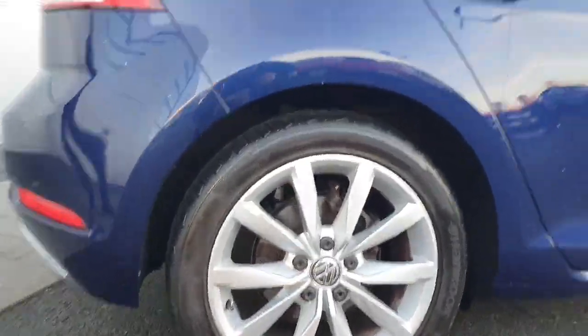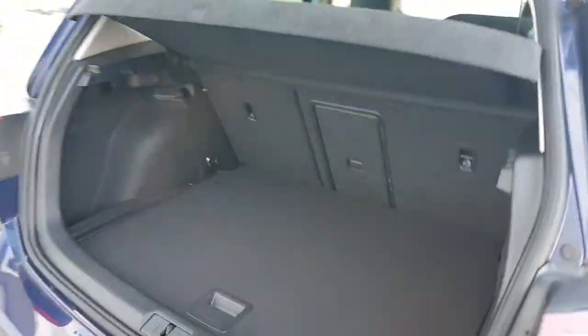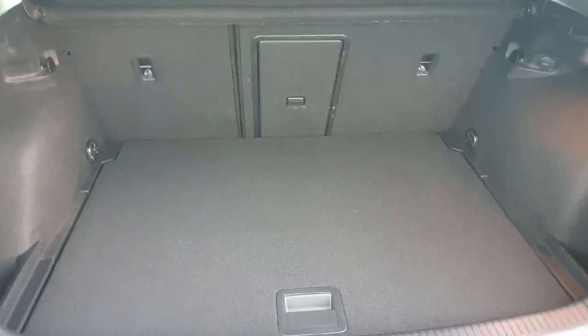Starting off with the alloys, we have beautiful 17-inch metallic alloys. Moving around to the boot, there'll be plenty of space for the weekly shop and much more. And if you do need the extra space, the back seats do fold down.